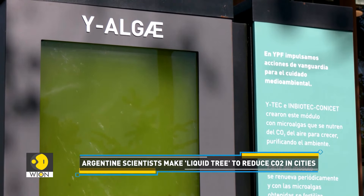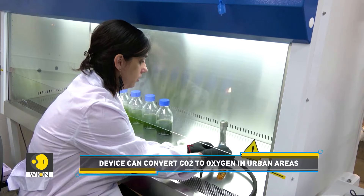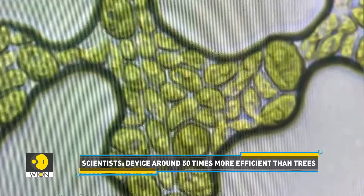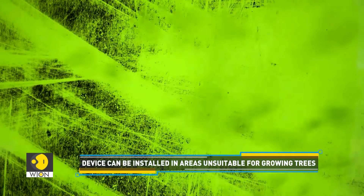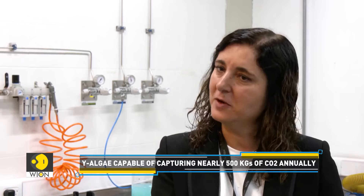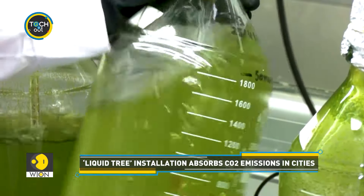Argentinian scientists have created a photobioreactor called Y-Algae to reduce carbon dioxide emissions. A photobioreactor is a device that grows algae using light to convert carbon dioxide into oxygen. Scientists claim the device is 10 to 50 times more efficient than trees. The reactors in the Y-Algae project are built to be installed in urban environments — in places completely paved and altered by human activity where it is not possible to plant a tree. They say: 'We plant a tree where it is possible, but where it is not possible, we have this option.' Interestingly, each device can convert around 500 kilograms of carbon dioxide annually.